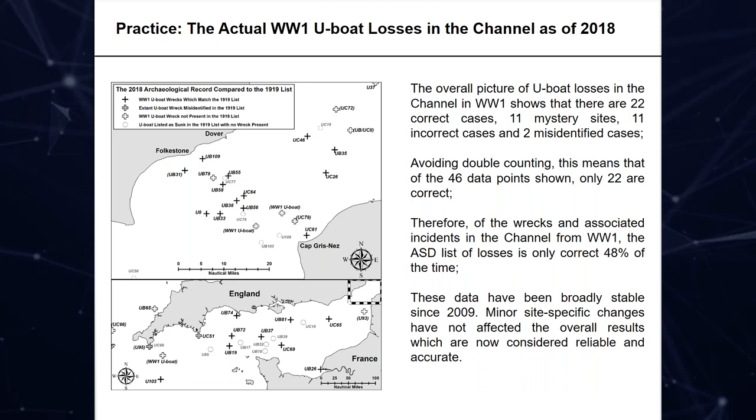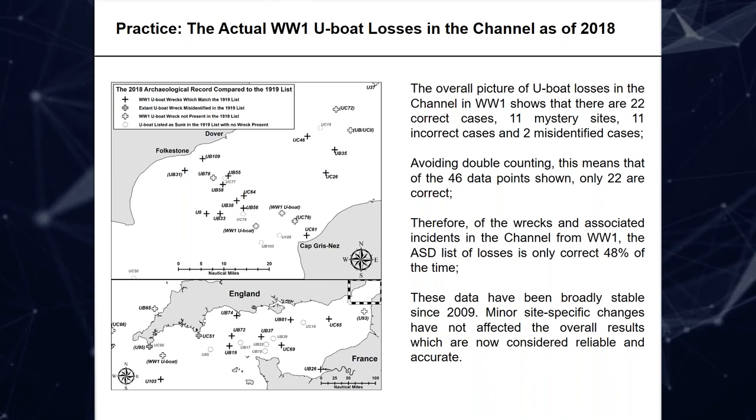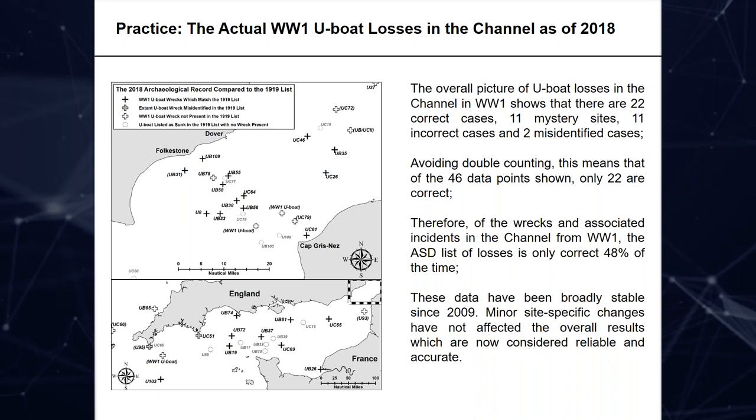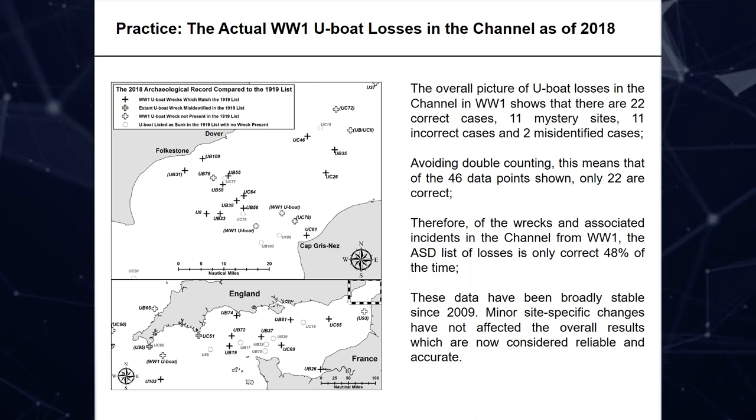So where this gets us: looking at the U-boats in the English Channel, although the 1919 list said there were 37, there are in fact — counting for two that were salvaged — 35. Eleven of those are actually mystery sites. Looking at the map, you can see UB-65 off the North Cornish coast and where the others are, with mystery sites mixed in. Avoiding double counting, you end up with an assessment that the 1919 list is actually only 48% correct, which is quite interesting. When I was at school, 48% was a fail. The key question is: why did the Anti-Submarine Division in World War One get so many of their assessments about U-boats being sunk wrong?